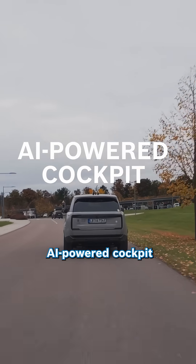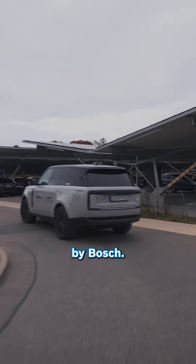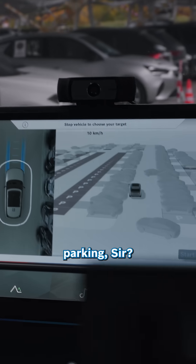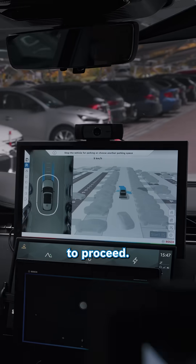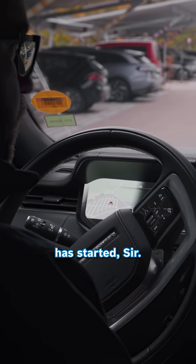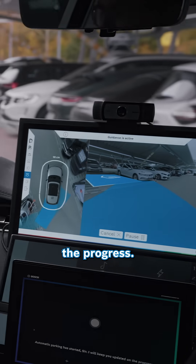Come with us and step into the AI-powered cockpit by Bosch. Bot found. Ready to start parking, sir. Just confirm when you wish me to proceed. Yes, please start parking. Automatic parking has started, sir. I will keep you updated on the progress.